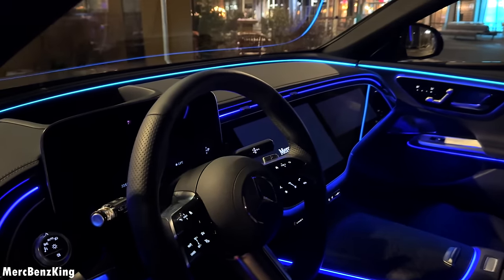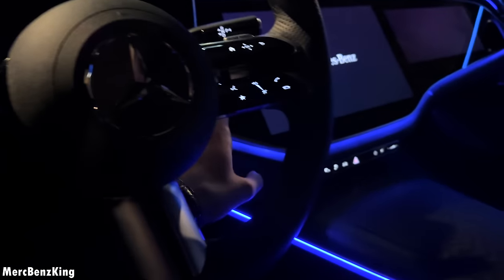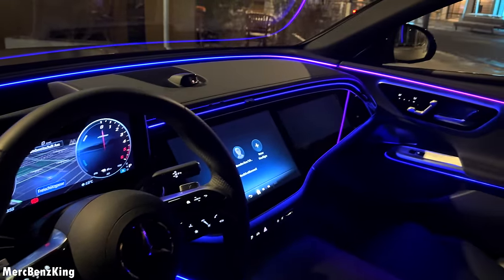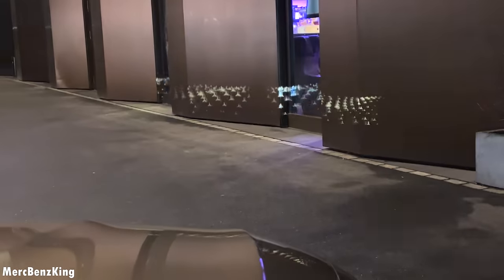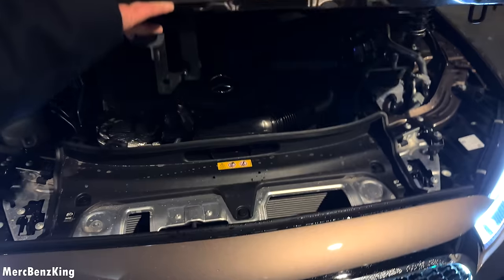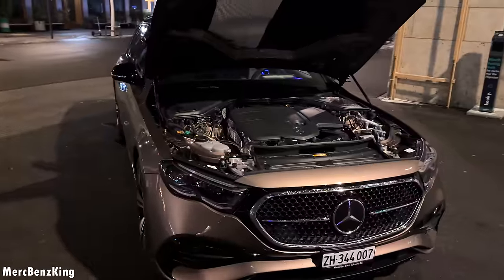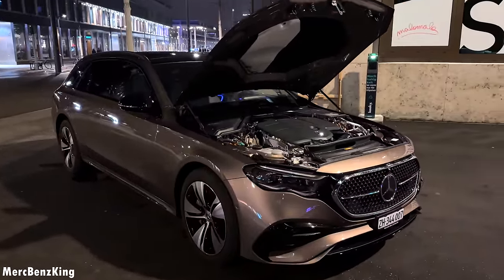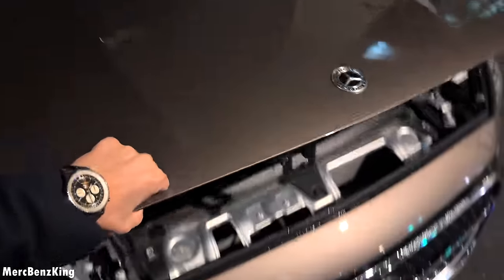The ambient lighting is beautiful with the S-Class-like door panel, a Mercedes star on the ground, and a beautiful super screen — a 12.3-inch monitor in front of you plus two additional screens. Under the bonnet, the Mercedes E-Class E300de, being a hybrid, has a two-liter four-cylinder diesel engine producing over 313 horsepower.